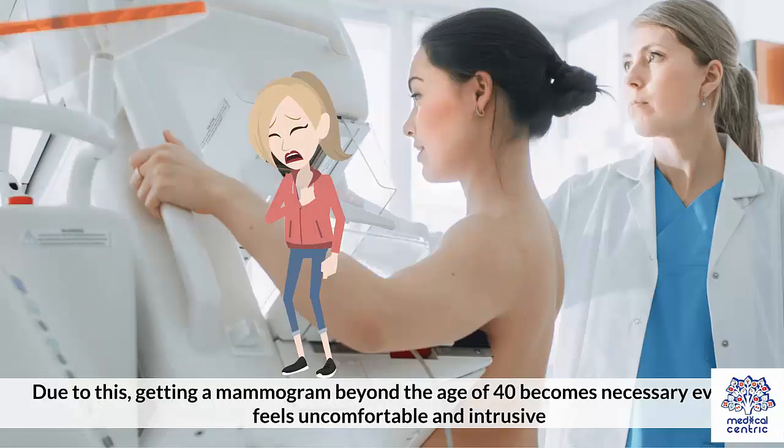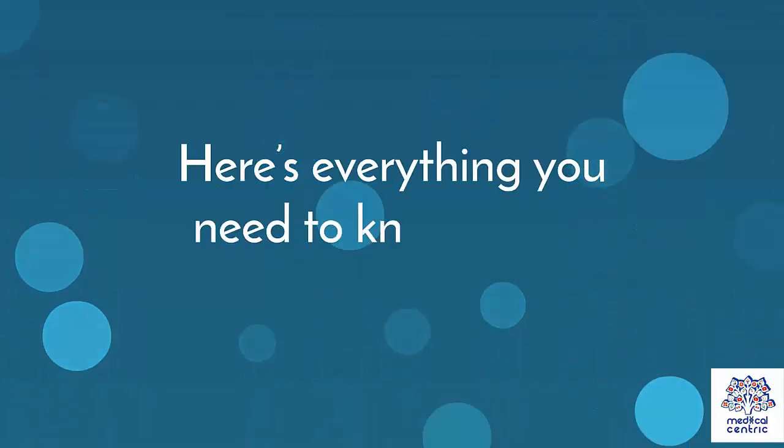Due to this, getting a mammogram beyond the age of 40 becomes necessary, even if it feels uncomfortable and intrusive. Here's everything you need to know about mammograms.